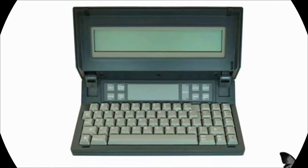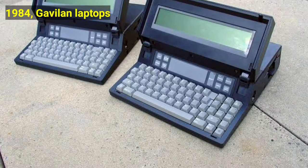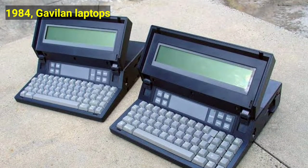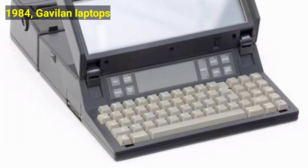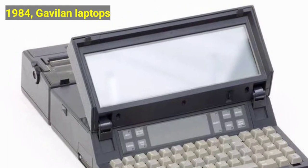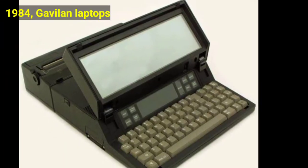Later on in 1984, Sharp and Gavilan laptops were made. The Gavilan was notably the first computer to be marketed as a laptop. It was equipped with an internal floppy disk drive and a pioneering touchpad-like pointing device, installed on a panel above the keyboard. Like the Grid Compass, the Gavilan and the Sharp were housed in clamshell cases.